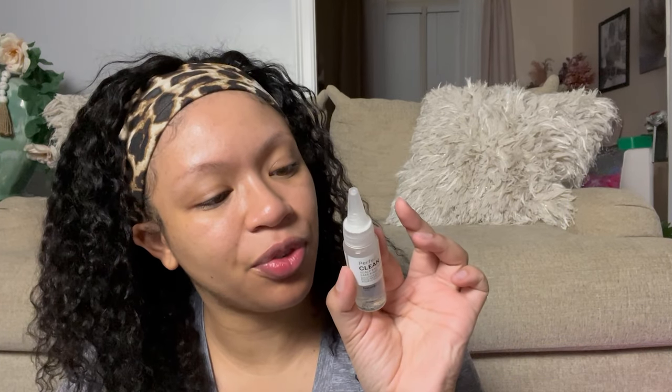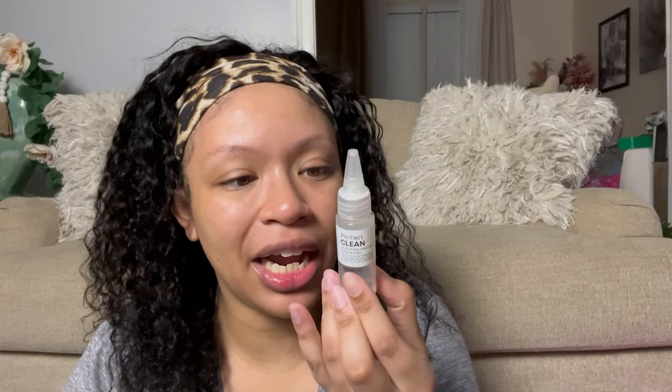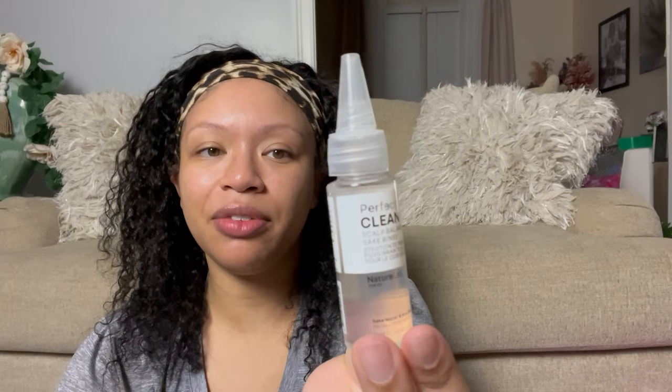The next thing I'm pulling out is the Perfect Clean Scalp Balancing Sake Rinse by Nature Lab. It says this Japanese sake rinse works to restore the scalp's natural balance while removing product buildup and impurities for optimal scalp health. So this is just like a hair thing. I'm probably gonna get one use out of this. You apply it to damp or dry hair, massage into the scalp, and rinse. I will definitely give this a try on my real hair.